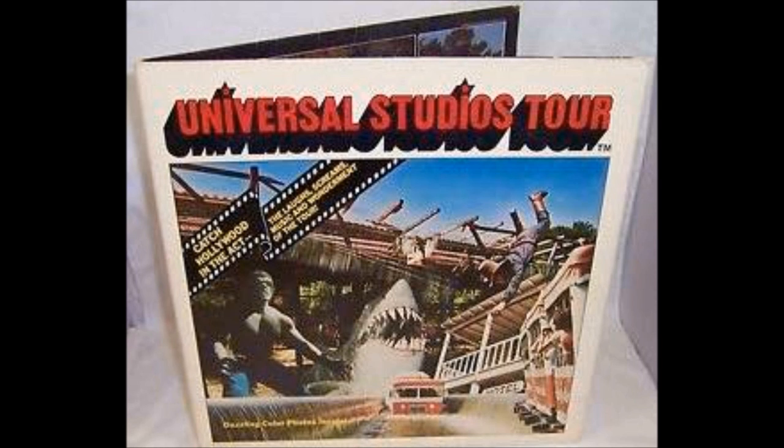Lights, camera, action. This is Universal Studios. We're going on tour to visit Hollywood's largest movie studio, home of Universal Pictures. Cary Grant, Katherine Hepburn, Paul Newman, Robert Redford, Jimmy Stewart, and John Wayne have made motion picture history on this lot. Today, you'll walk in their footsteps. This is Roger Carroll inviting you to board the Universal Glamour Tram for a guided tour of this historic studio.